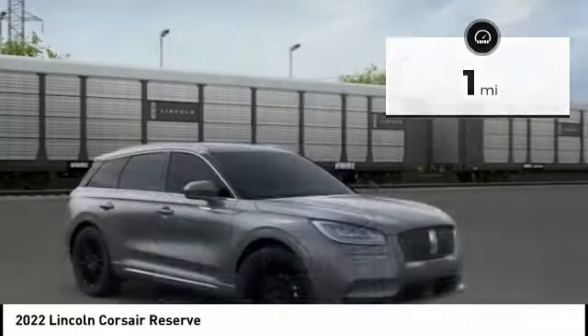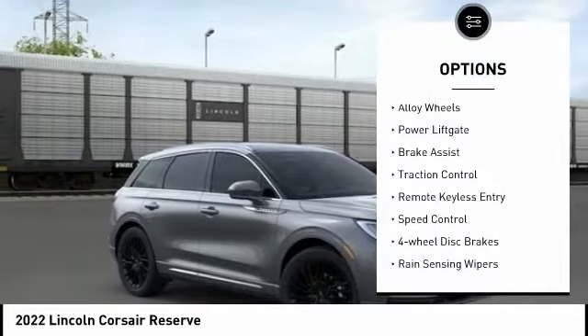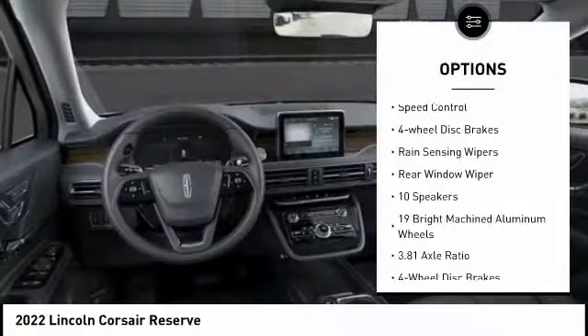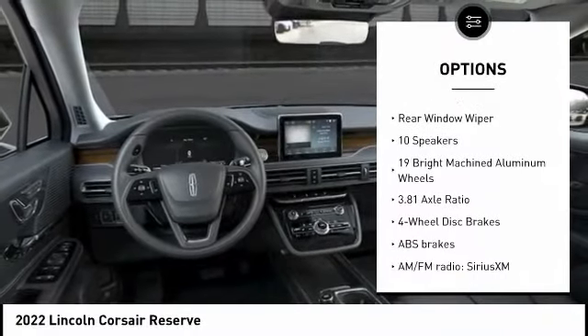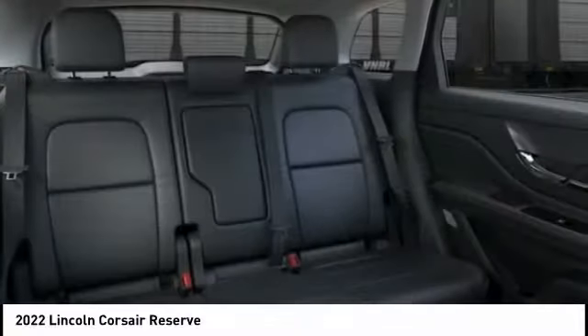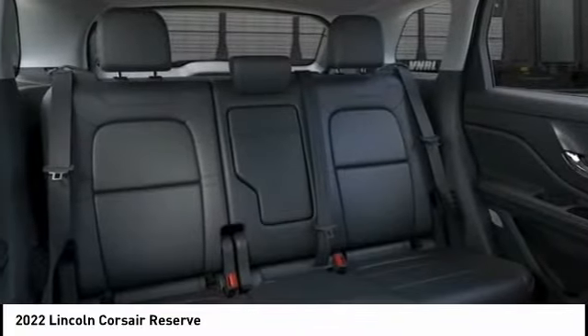Here are some of this vehicle's great options: electronic stability control, alloy wheels, power liftgate, brake assist, traction control, remote keyless entry, speed control, four-wheel disc brakes, rain-sensing wipers, and rear window wiper.